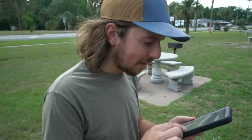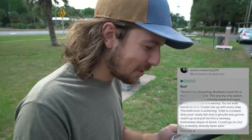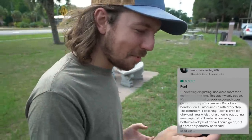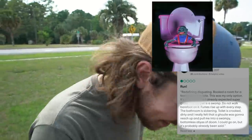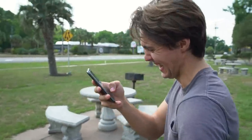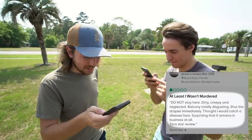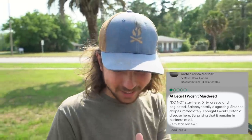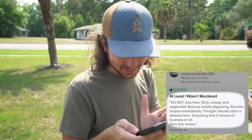We're looking up hotels and going for the worst of the worst. Check out this review: 'The carpet is a swamp, do not walk barefoot on it — fumes rise up with every step. The bathroom is sickening, the toilet is crooked and dirty.' Someone titled their review 'At least I wasn't murdered — do not stay here, dirty, creepy and neglected, balcony totally disgusting. Surprising that it remains in business at all.' Zero star review.